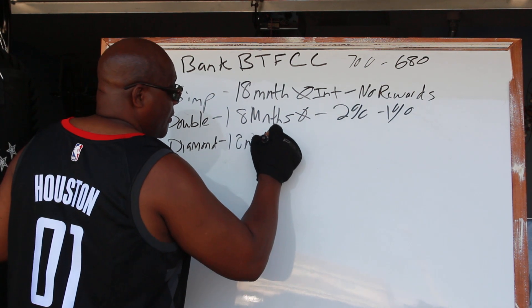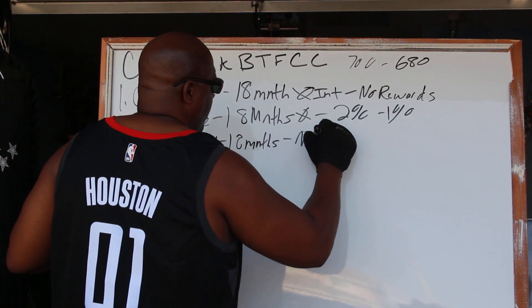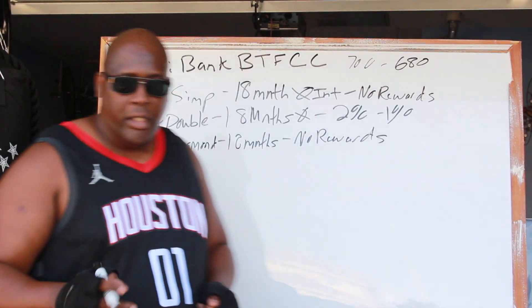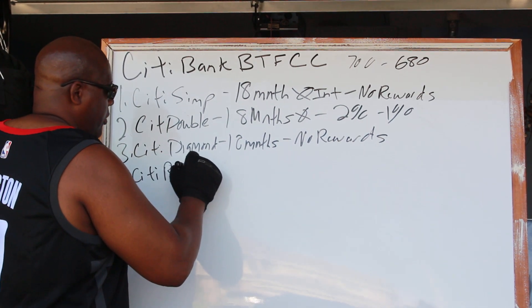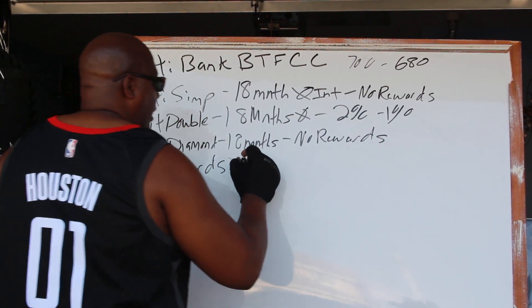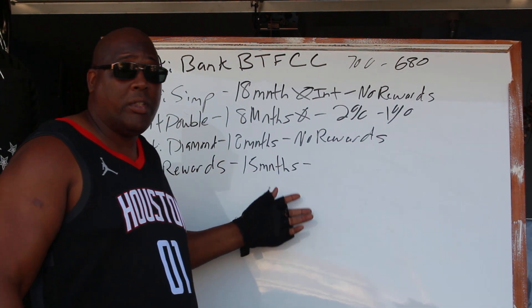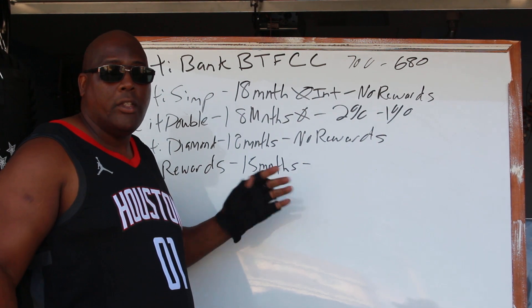Next is the Citi Diamond — that's the black card — and it also gives you 18 months zero interest. With the Citi Diamond there are no rewards, but we know what our main mission is so we're not going to worry about it. Then there's the Citi Rewards card, which has a shorter no-interest term — it only gives you 15 months of zero interest on balance transfers and purchases.